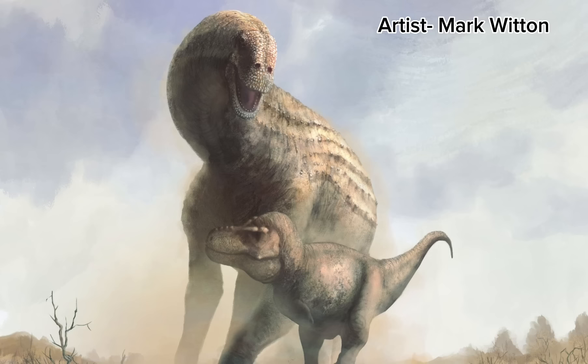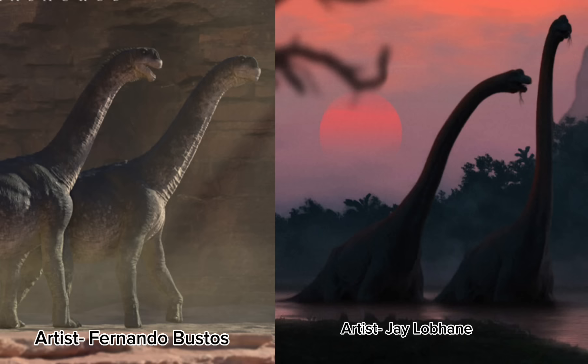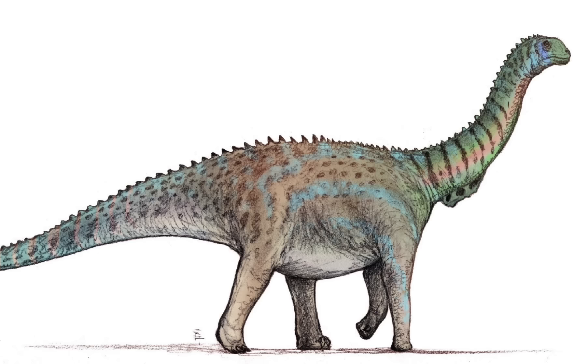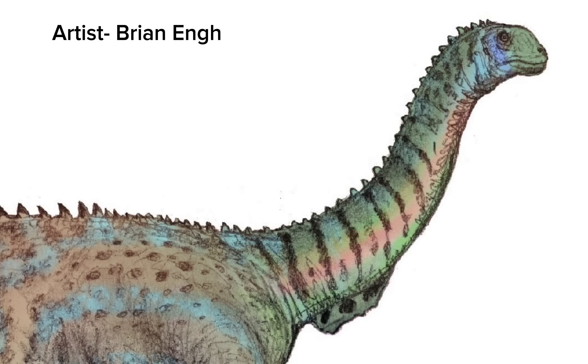Brachiosaurus and its relatives were some of the most successful sauropods, eventually spawning what would become the titanosaurian line. The titanosaurs were the most successful sauropods of the Cretaceous period. Brachiosaurus and Camarasaurus may be the two most popular macronarians from the Morrison, but a third species also existed here: Dystylosaurus, once thought to be a fragmentary diplodocid, but recent studies show it was in fact a macronarian. It's still fragmentary and partial, but it really exemplifies just how diverse the sauropods became during this time.